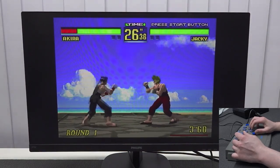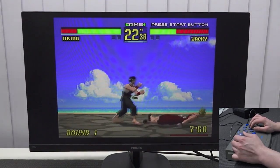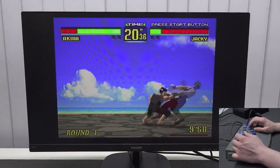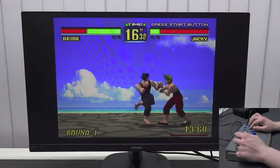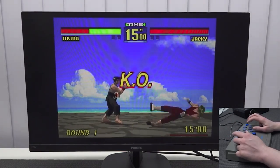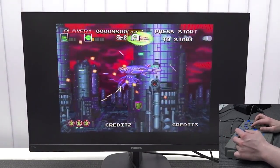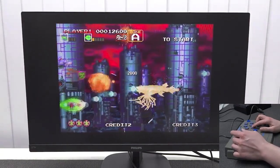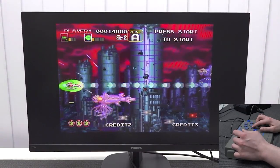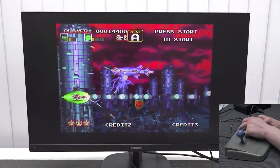I played some Virtua Fighter and some shmups. What I loved about the Virtua Fighter game in combination with the stick is it just gives you that authentic arcade feeling, and Virtua Fighter is a great game on the Sega Saturn. Another thing I loved is the turbo function — especially when you're playing shmups, normally you need to keep bashing the button but you can just put it in turbo mode. You can even use a slider to go into ultra turbo mode. It's freaking awesome. I love the stick for what it is.